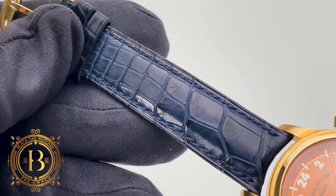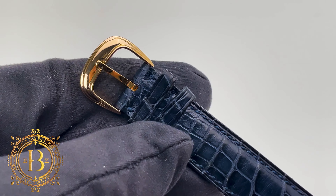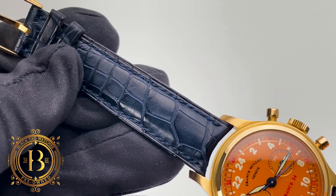This case comes with a blue alligator leather strap that features monotone stitching and calfskin leather on the back. And the strap comes with an 18 karat gold pin buckle.